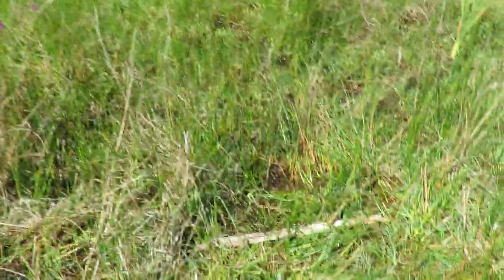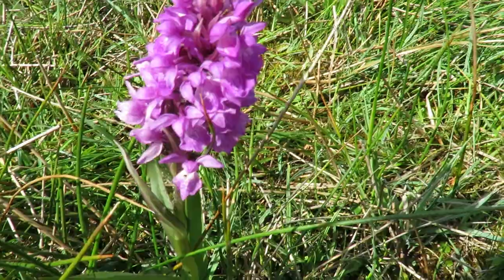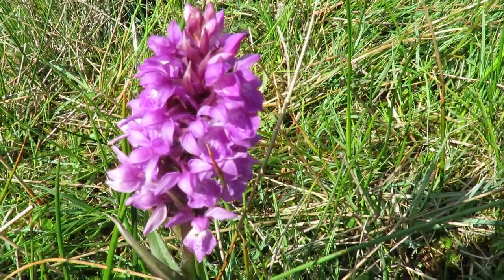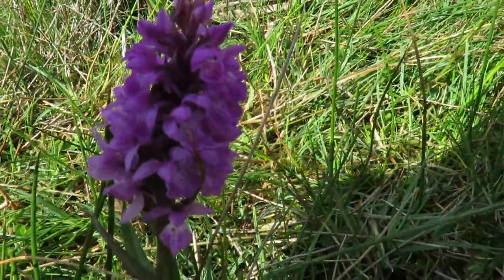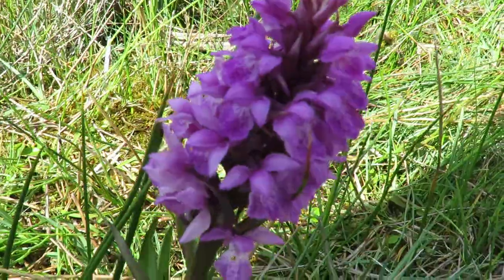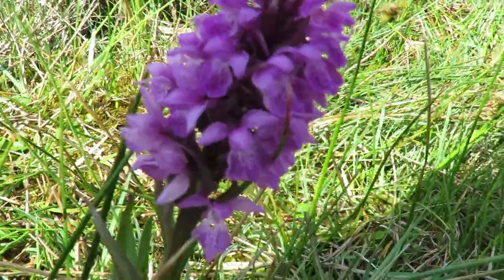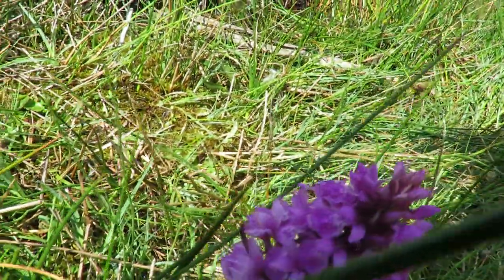Further north, above the River Humber, is the northern marsh orchid. The species up there have a more shovel-shaped flower, while the southern marsh can vary but typically has a slightly more rounded lip at the bottom and fewer lobes as well.